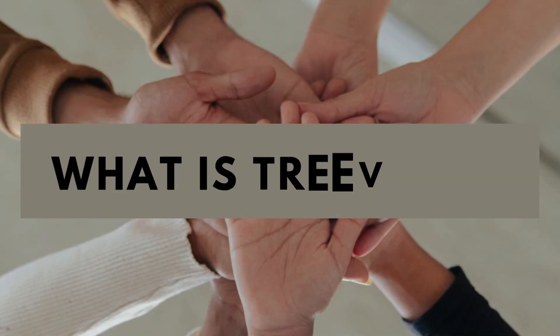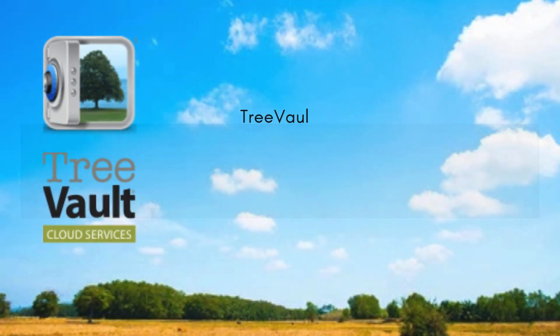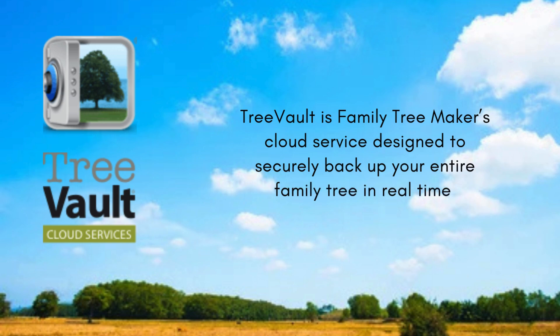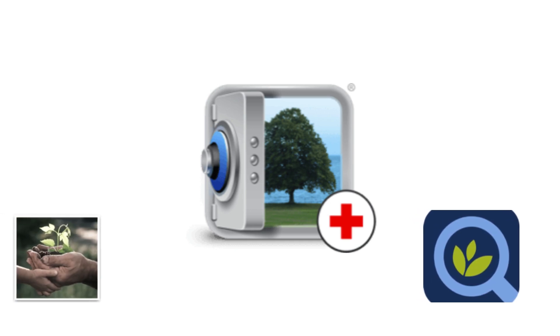Let's jump right in. Tree Vault is Family Tree Maker's cloud service designed to securely back up your entire family tree in real time. But it's not just a simple cloud copy — Tree Vault includes tools that actively enhance your research and protect your work.